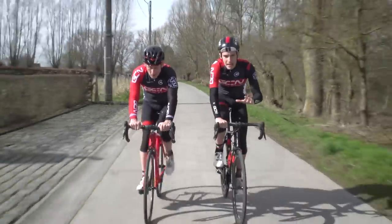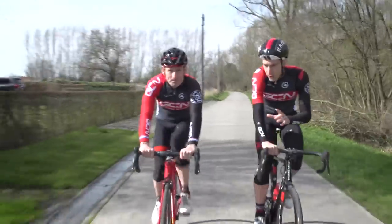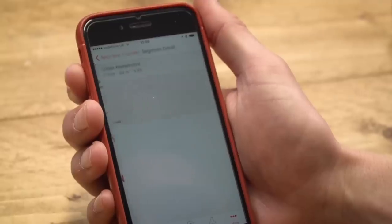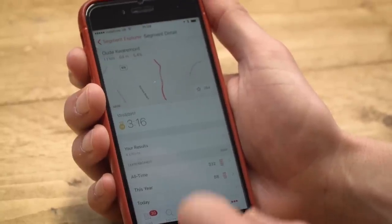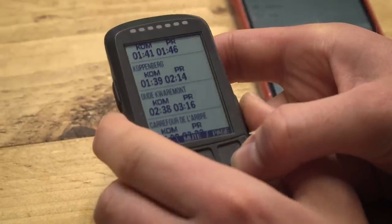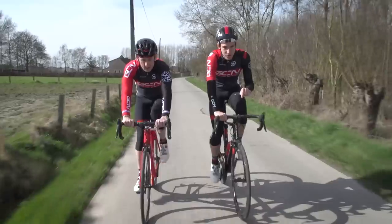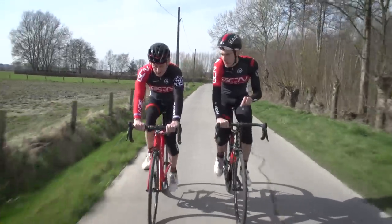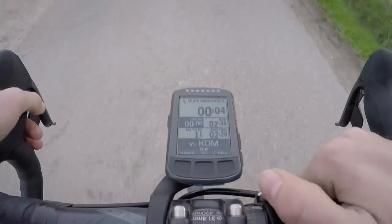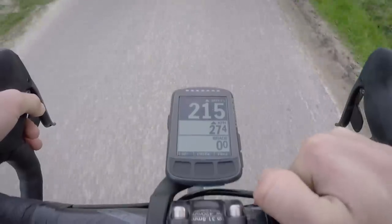Coming up next, we have the classic Flanders climb, the Eau de Cuermont. I've got a bit of a confession to make — I'm partial to the odd bit of Strava. I've actually starred the segment coming up, which means all the details have automatically downloaded to the Element Bolt. So it's telling me we're about to start it in 182 metres, and when we're on it, it's going to tell us exactly how we're doing in relation to the KOM. With all that in mind, we might as well just have a pop at it.